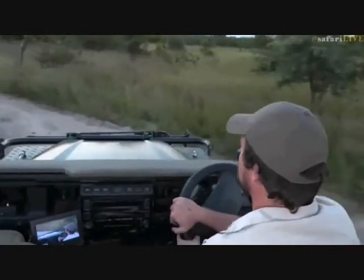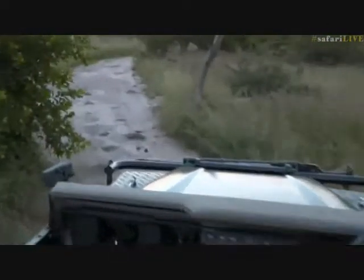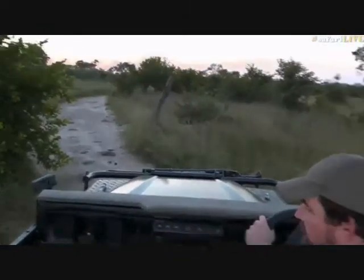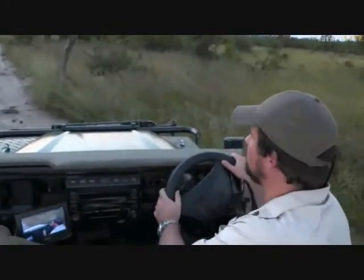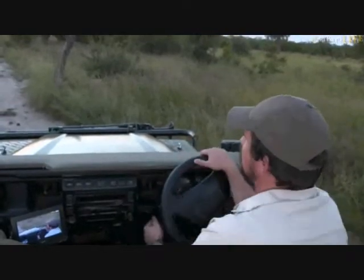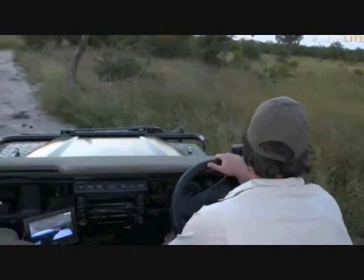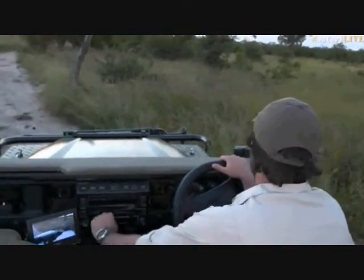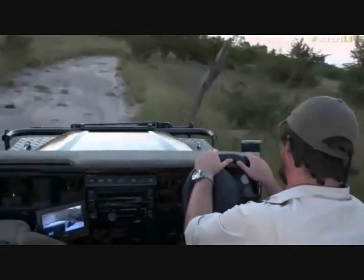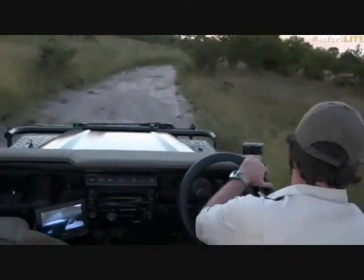Our next mission is to try and see if we can make it a second caracal sighting this week. There's a little button quail — don't fly away! Byron had one yesterday, a fleeting glimpse but we got it nonetheless. They really jump into the grass and once they're in there, there's no way to see them — well camouflaged. But at least we got a little glimpse; normally we don't see them at all.